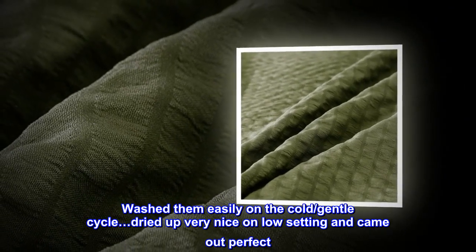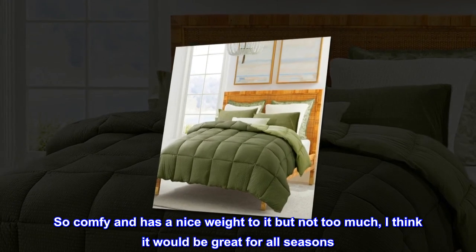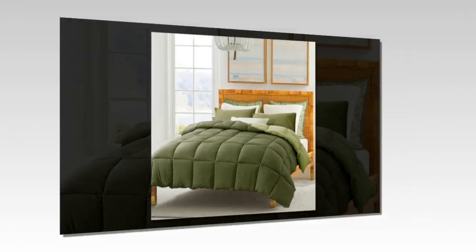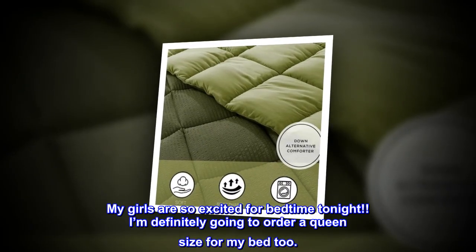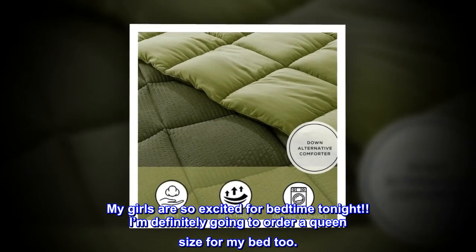They dried up very nicely on low setting and came out perfect — so comfy and has a nice weight to it, but not too much. I think it would be great for all seasons. It has those little duvet ties in the corners, which is nice if I want to get a duvet cover. My girls are so excited for bedtime tonight — I'm definitely going to order a queen size for my bed too!